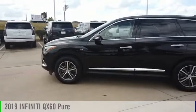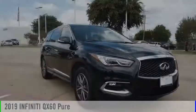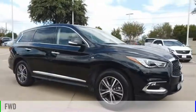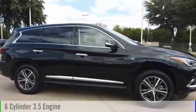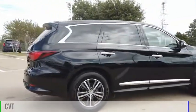Come test drive the 2019 Infiniti QX60. This vehicle is powered by a front-wheel drive, six-cylinder, 3.5-liter engine, and comes with a continuously variable transmission.